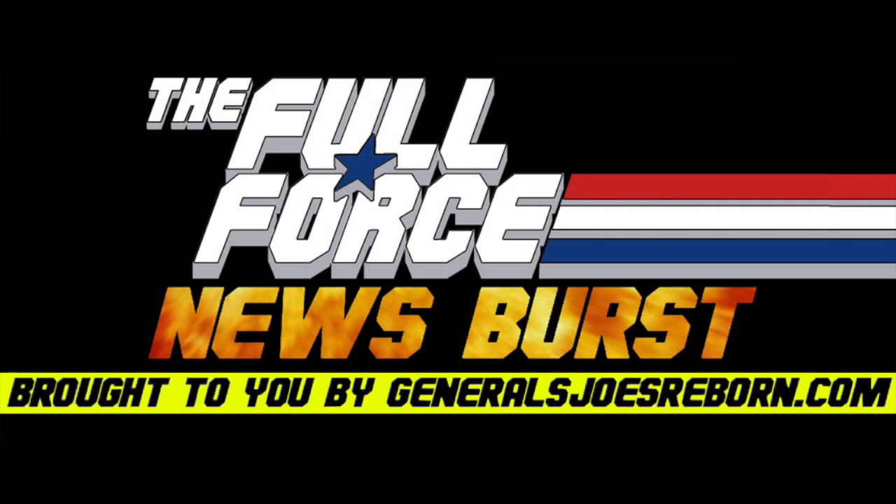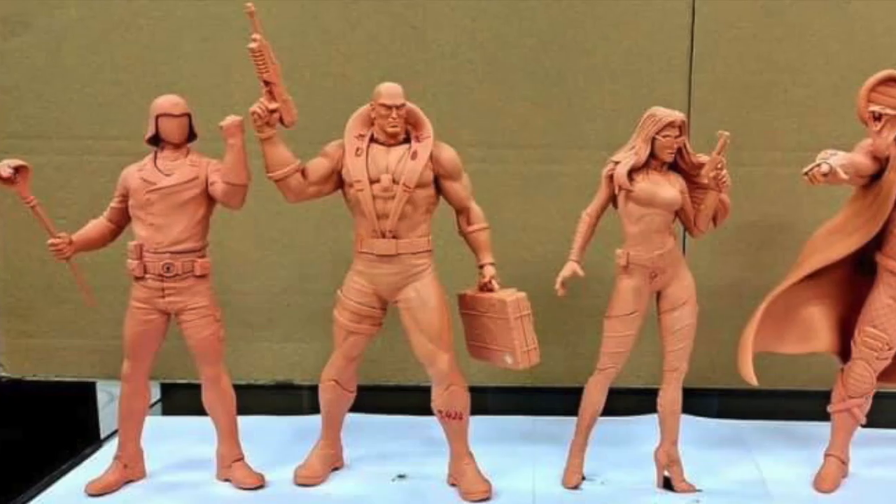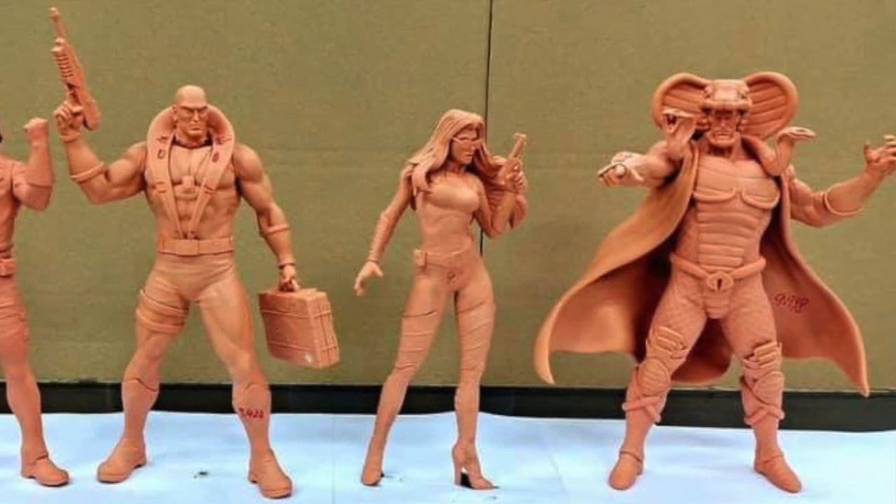It's the Full Force News Burst, brought to you by GeneralsJoesReborn.com with me, Diagnostic80. Images of the second series of PCS Collectibles' GI Joe Statues have been revealed online.